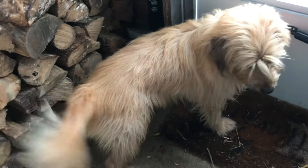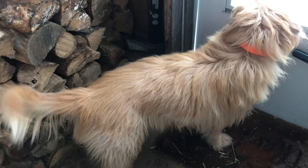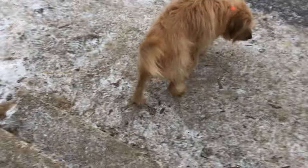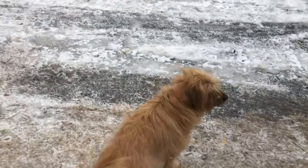Oh hey buddy! We're going to go outside in the snow. We haven't had that much snow this winter, but what we have had is so pretty. Happy Saturday!